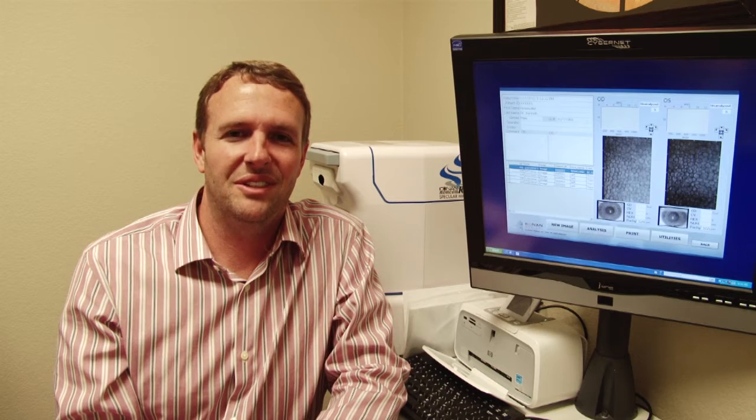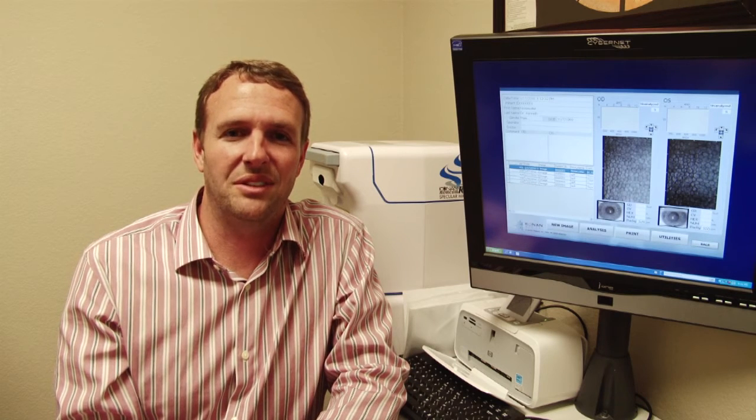Hi, I'm Coley Marsh, one of the doctors here at Frisco Eye Associates. In our office, we're always striving to bring you new technology. So with that, I'd like to introduce the Specular Microscope.